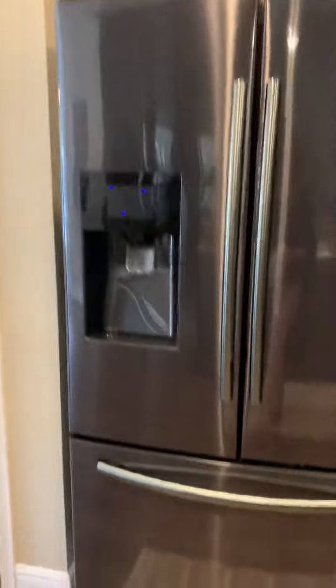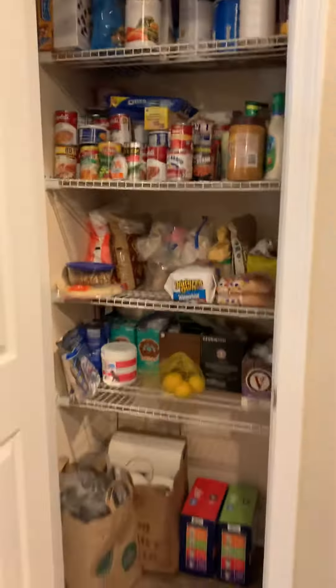It looks to be in really good shape. And then here's your pantry in here — a little empty.